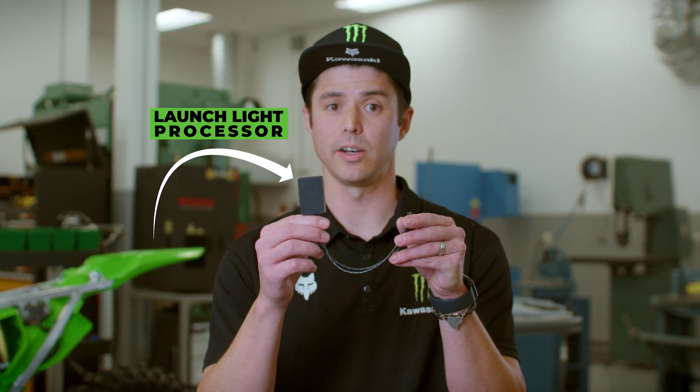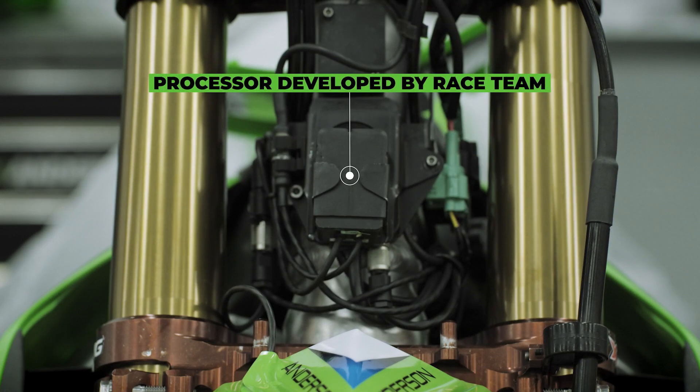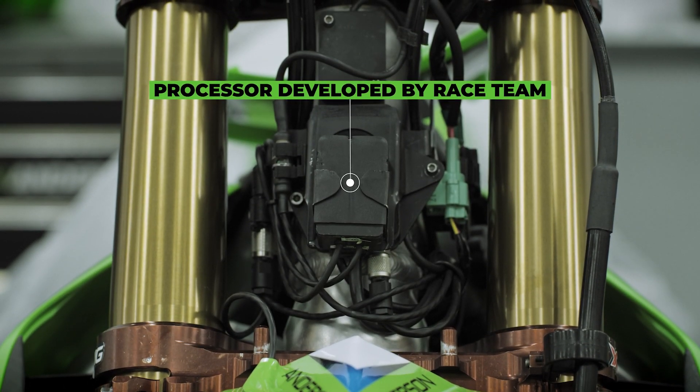This is the real science that holds the parts to control the light. There's a microprocessor in here, and this is housed behind the number plate.